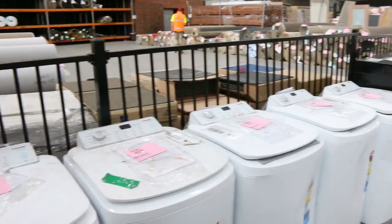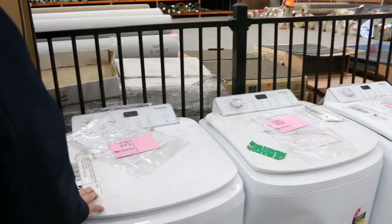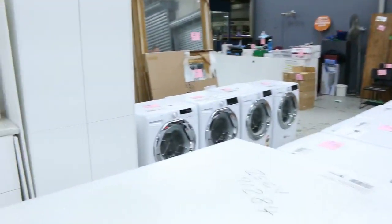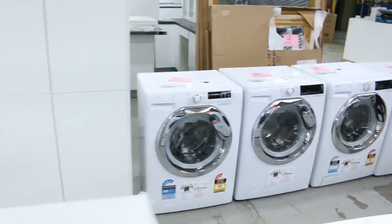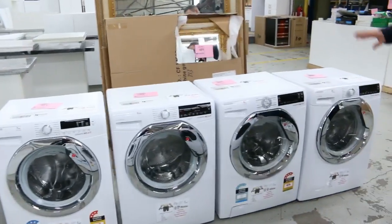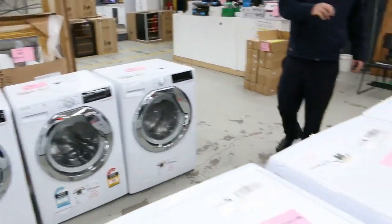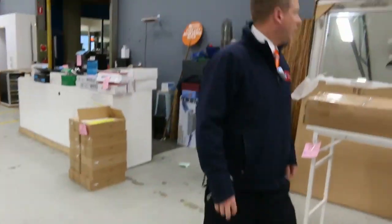All the top load washers — got about a dozen of them, you're probably looking around the $200 mark, and they've all got an in-home warranty. And then through here, lots of mirrors as well. Have a look at all these beautiful big front loaders — mostly Hoover — with 10kg, 8.5kg, 8kg, and some 7kg models. A beautiful number of front load washers.